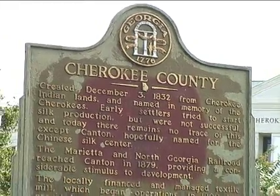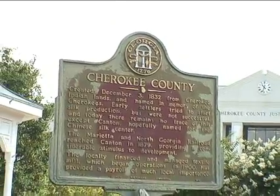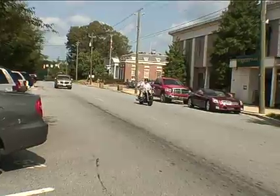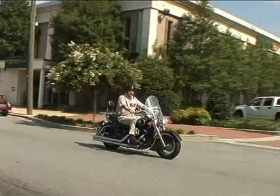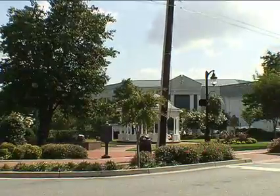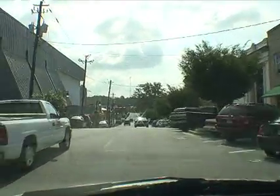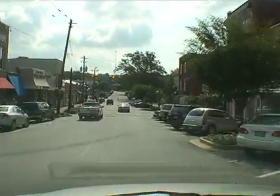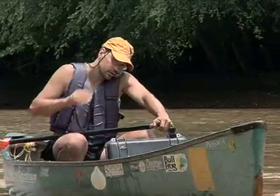Cherokee County is kind of the epicenter of all the growth that is engulfing the Etowah River Basin. There are 185,000 people there now, and over the next couple of decades that population is supposed to double. So you have tremendous development pressures there in Cherokee County, around Canton, and along the Etowah River.